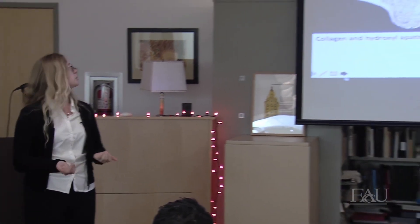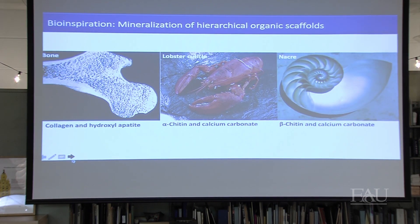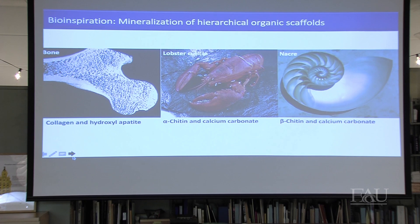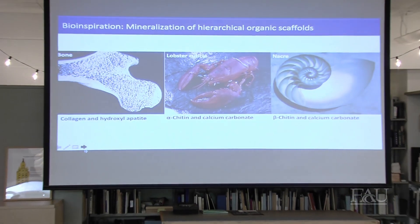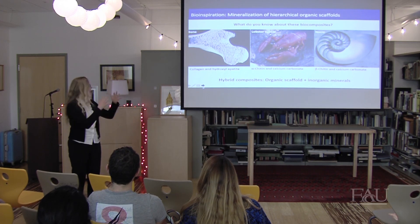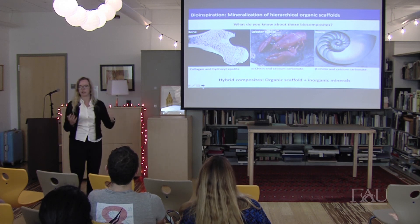A lot of what I'm doing is bio-inspiration — I try to learn from nature. You see here some examples of mineralized hierarchical materials: our own bones, lobster cuticles, mother of pearl. What all of those have in common is an organic scaffold — something like collagen, chitin, or cellulose — combined with an inorganic mineral like hydroxyapatite, a calcium phosphate. Combining organic and inorganic elements achieves much better mechanical properties than either individually.